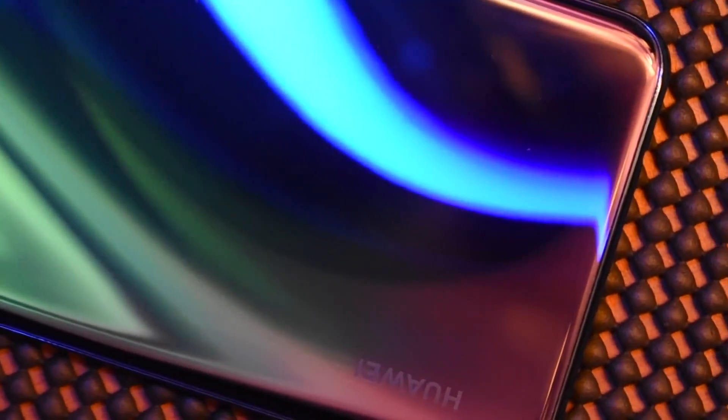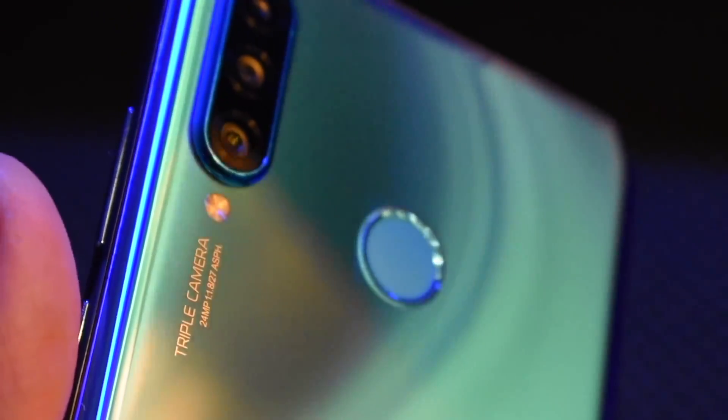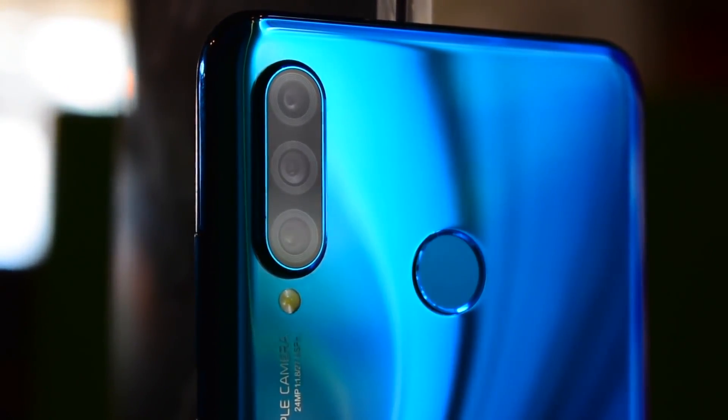There is a rear-mounted fingerprint sensor. The design quality is typical of Huawei, featuring a gradient color finish. Like the Huawei Nova 3 and Nova 3i, these were amazing phones with a glamorous design aesthetic, and the P30 Lite carries that same look.